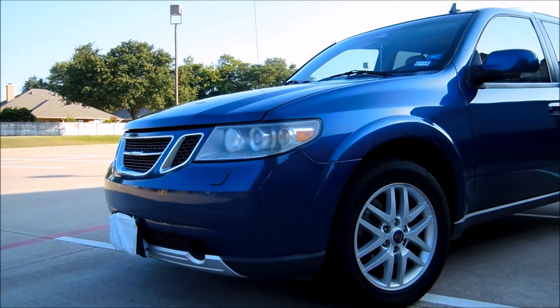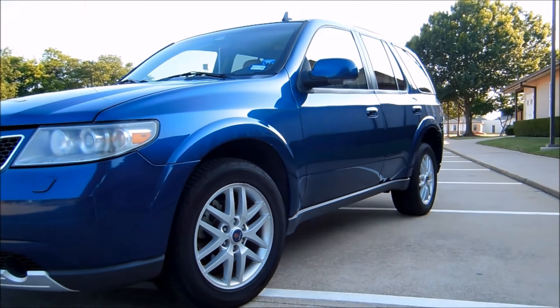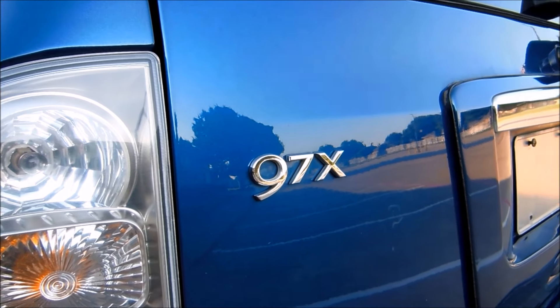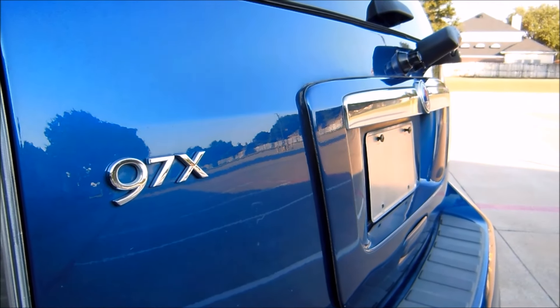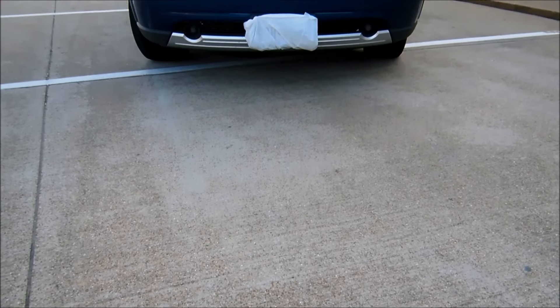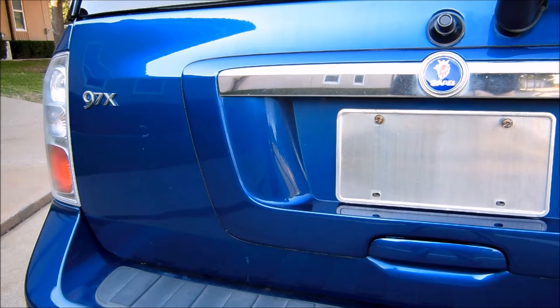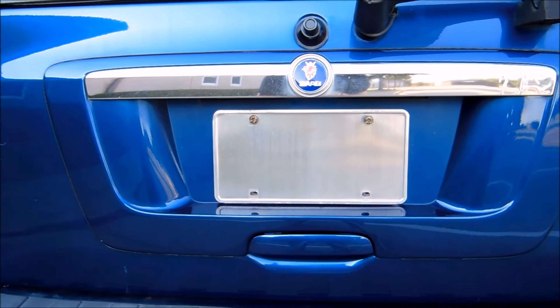This is the 2006 Saab 97X, and it is the best Trailblazer you've never seen. The Saab 97X was built by GM and shares the same platform as the Trailblazer. Today I'm going to show you why it's the best Trailblazer, as well as show you its interesting quirks and cool features.